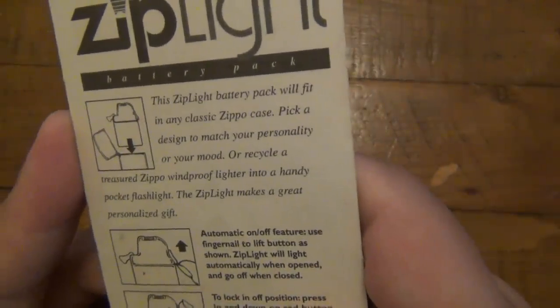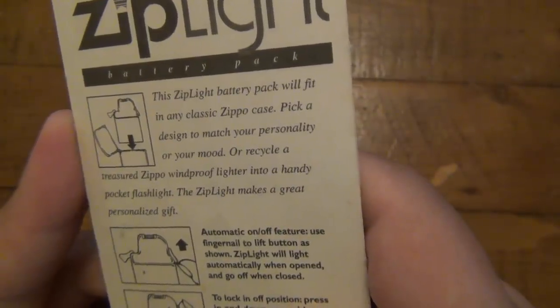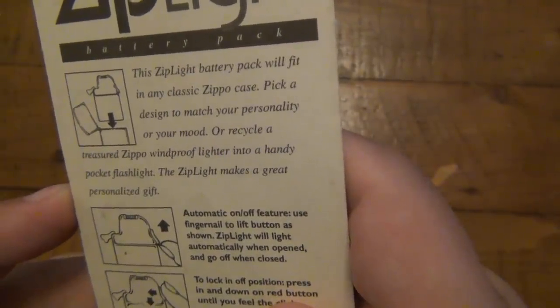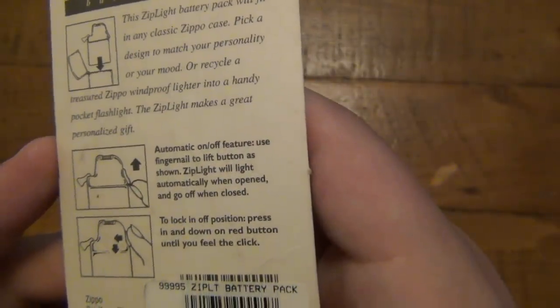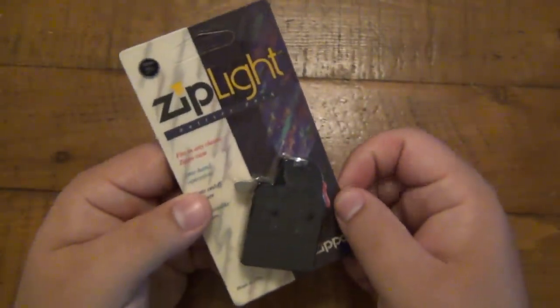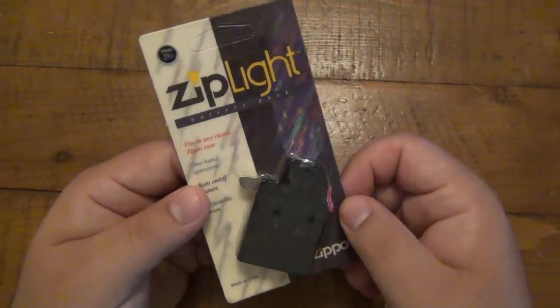You can see here it says made in the USA. Fits in any classic Zippo case, one-hand operation, auto on and off feature, and adjustable beam. It also says this Ziplight battery pack will fit in any classic Zippo case - pick a design to match your personality or your mood, or recycle a treasured Zippo windproof lighter into a handy pocket flashlight. Ziplight makes a great personal gift. I don't know the exact date this came out - I want to say early 90s, but that's just me guesstimating.